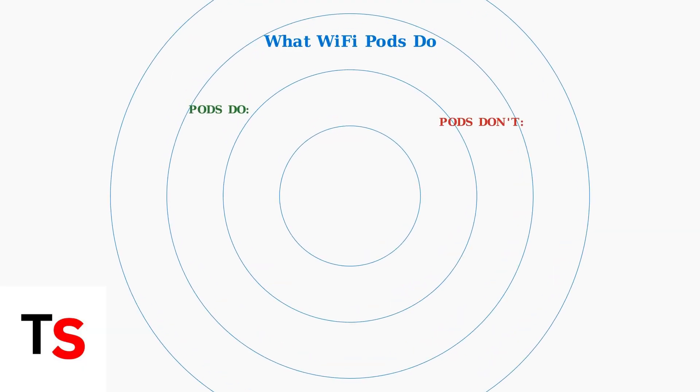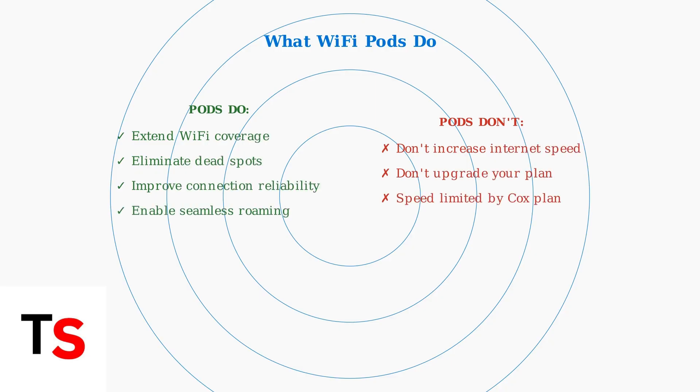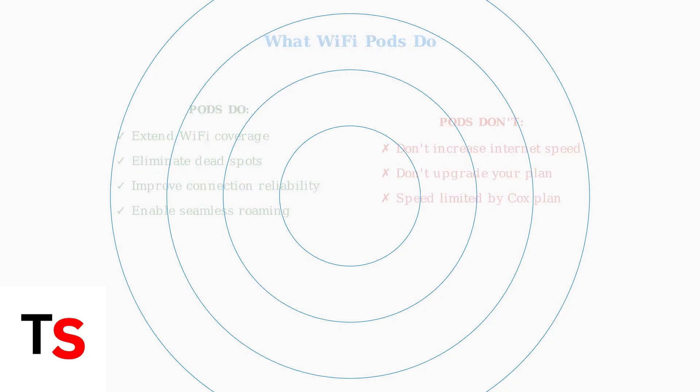It's important to understand what Wi-Fi pods do and don't do. They improve coverage and connection reliability, but they don't increase your internet speed. Your speed is still limited by your Cox internet plan.